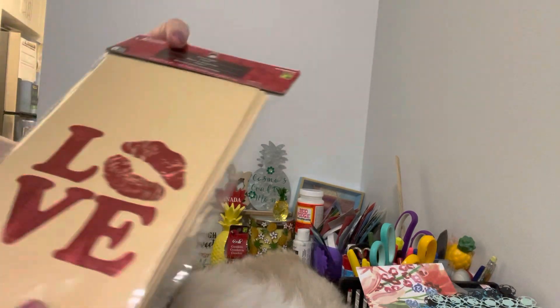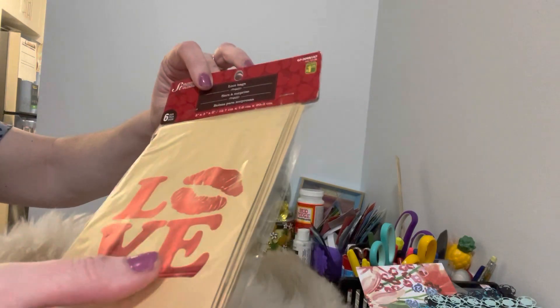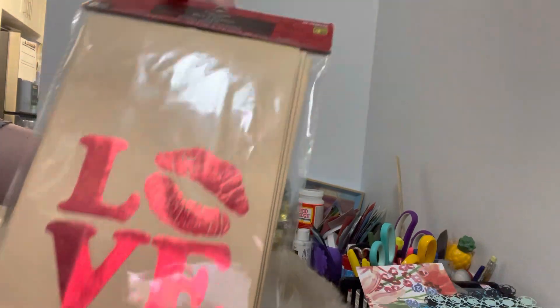The next thing I found that I absolutely love — I only found one pack — were these love bags. Aren't they gorgeous? They're like red foil with lips on them. So they're loot bags, there's six pieces, and they were a dollar twenty-five. I thought that was some good value.